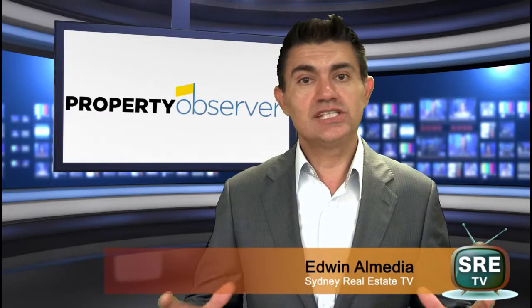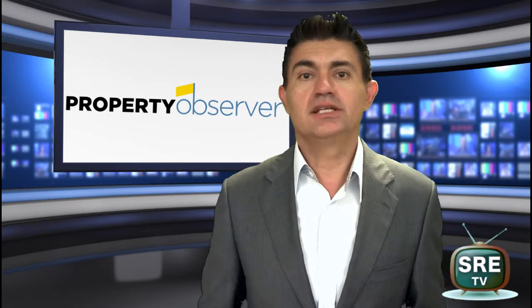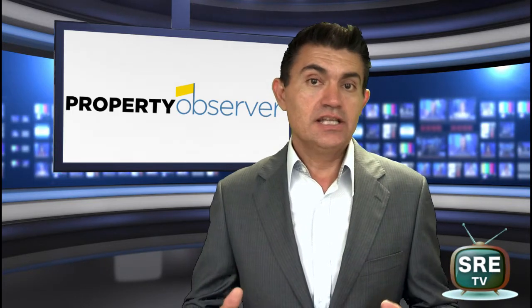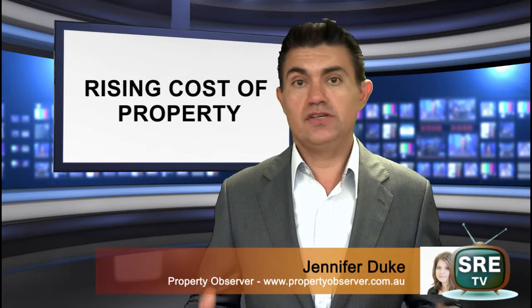Hi, my name is Edwin and welcome to Sydney Real Estate TV, the hot property topic for the week. Jennifer, this week we're going to look at the rising costs of property across Sydney.